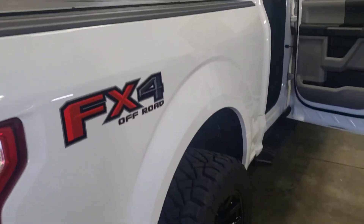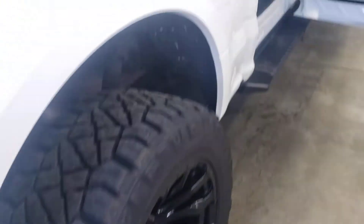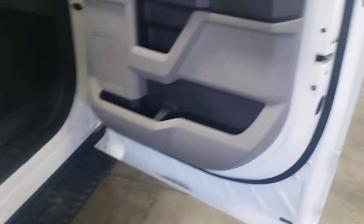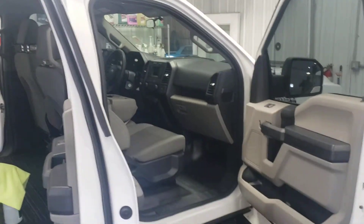It's a nice looking truck. The wheels are not all beat up, nice and shiny. It's not all rusted out or anything like that. Nice truck.